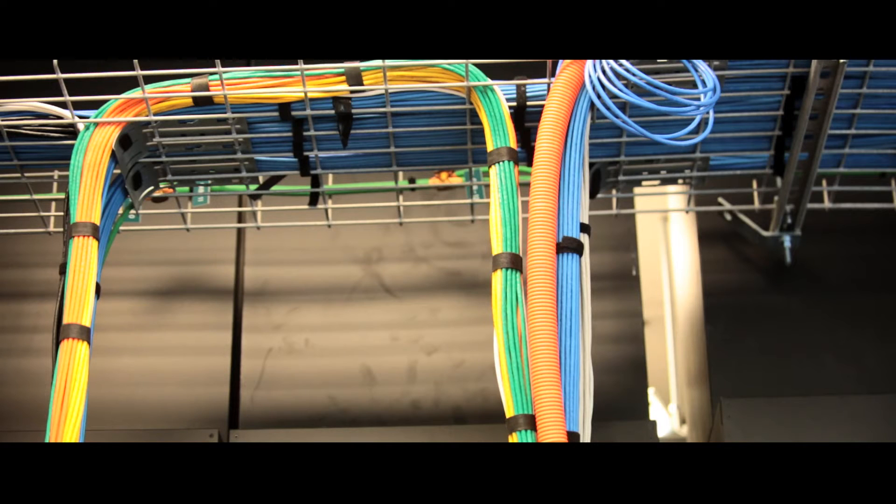One of the key innovations as part of the RTMC project was the establishment of the fiber network across Metro Vancouver, which is the key to enabling the collection and dissemination of traffic information.